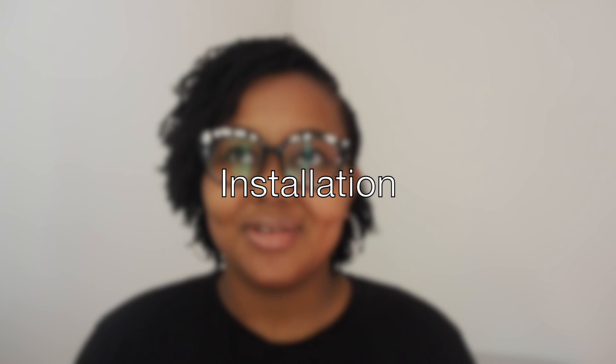Let's get right into the FAQs. I got my microlocs installed between July 22nd and July 24th, so it took three days — 30 hours over the three days, so 10 hours each day. They were installed by a lovely lady called Karen in Nairobi. I'll leave her details in the description box.